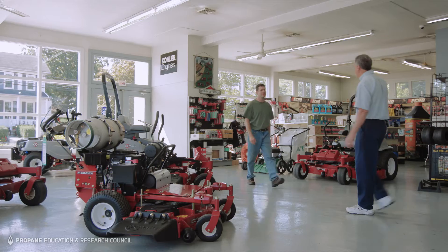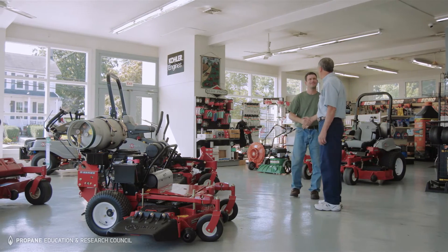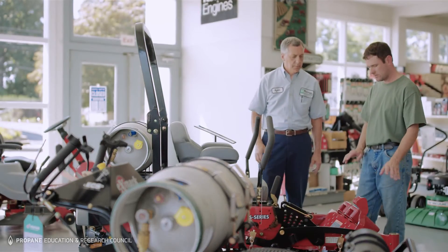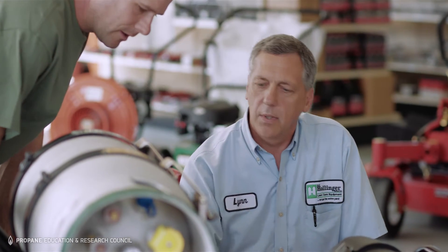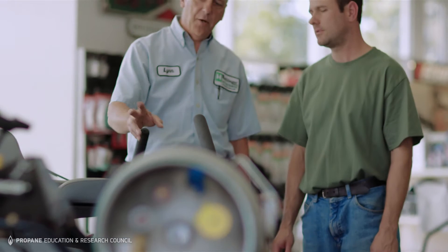Customers are interested in propane mowers for different reasons. Some of our contractors want to go green and want to be able to tell their customers that they have a green machine and that they're trying to help the environment. We have some contractors whose customers actually demand that.